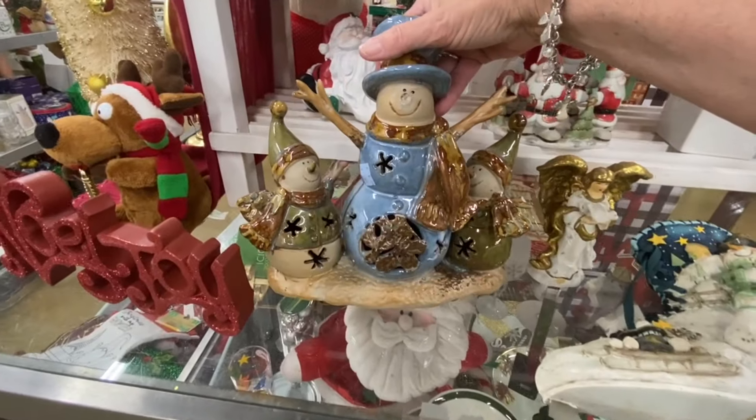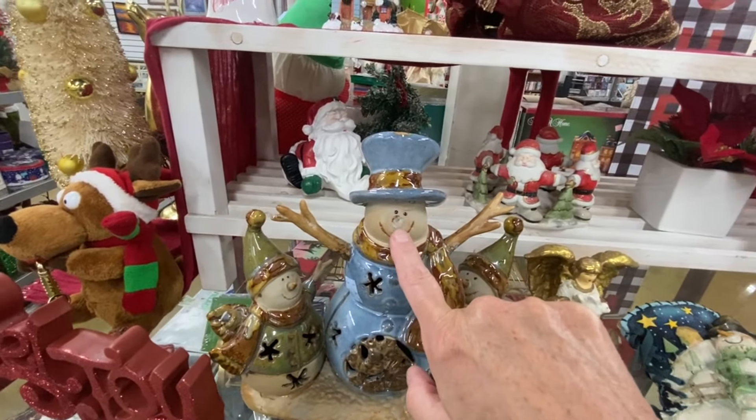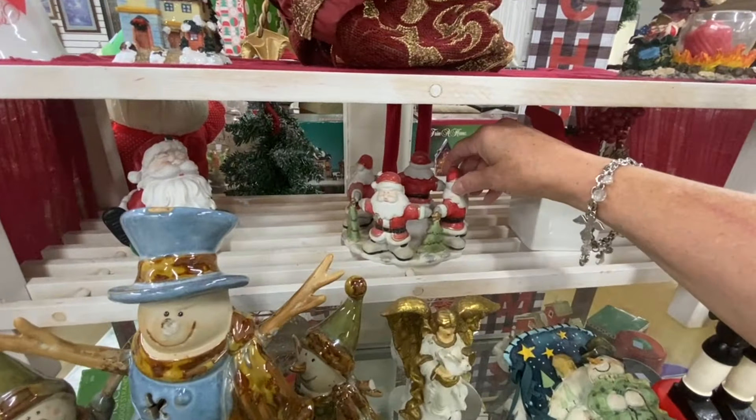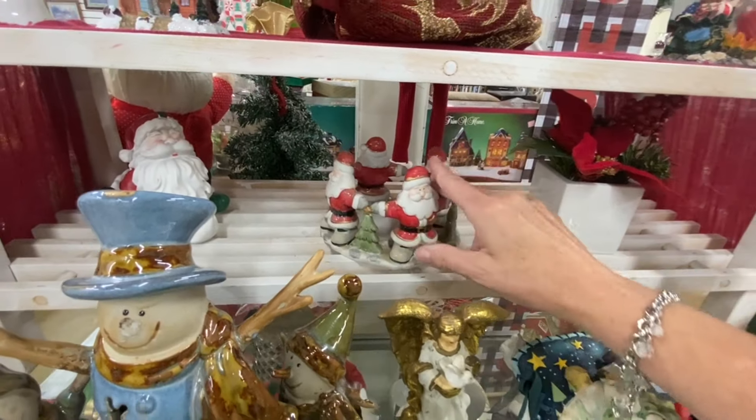They still have this heavy piece — I'm not going to pick it up. Oh, it's missing its little carrot nose. This is a candle holder — that's cute.